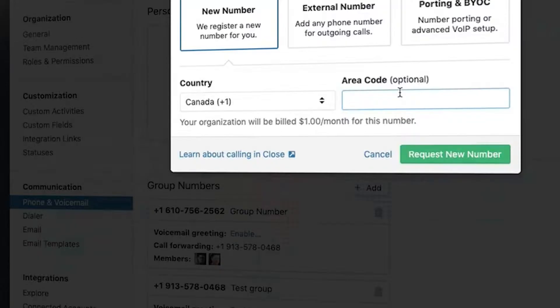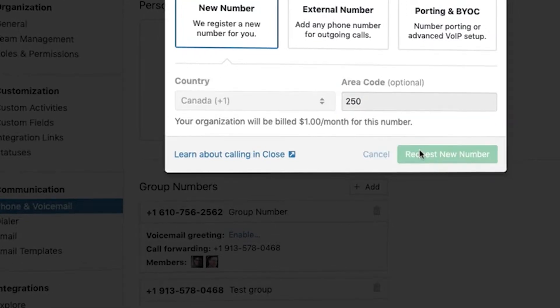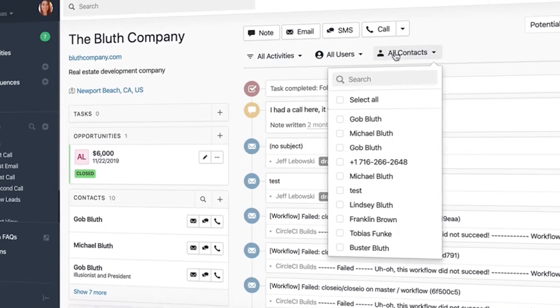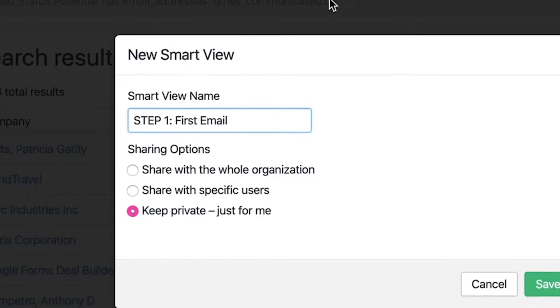Hi, I'm Justin Fraction. Close is a CRM, or Customer Relationship Management software, that lets you know right from the very first time that you see it that it is 100% not messing around.